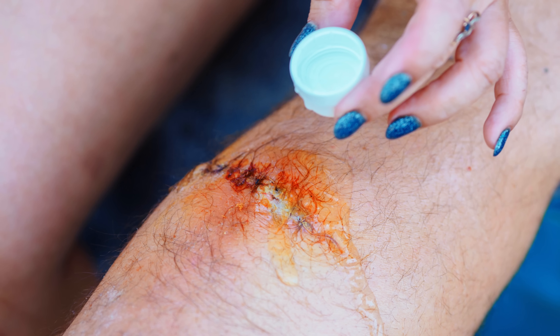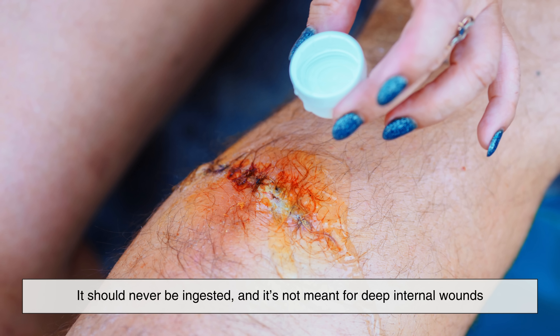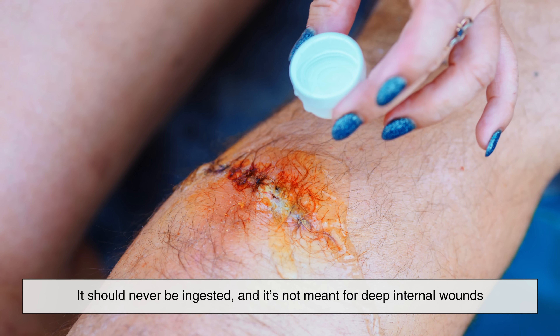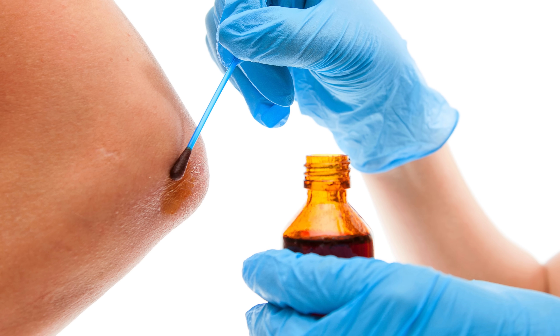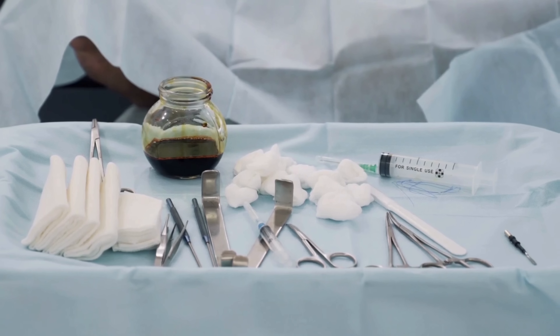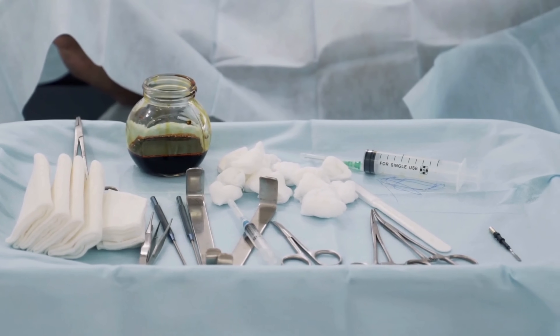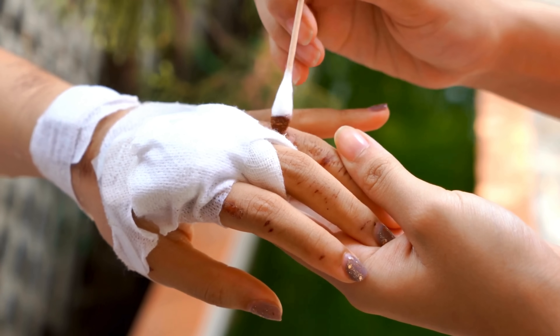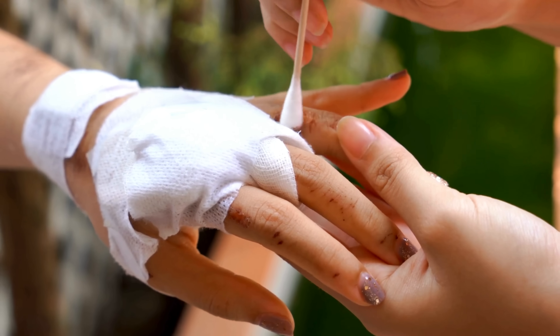While betadine is incredibly useful, it's important to use it properly. It should never be ingested, and it's not meant for deep internal wounds. Prolonged use can sometimes affect thyroid function, especially in people with iodine sensitivity. Environmentally speaking, iodine should be disposed of responsibly — industrial producers follow regulations to ensure iodine waste doesn't contaminate soil or water sources.